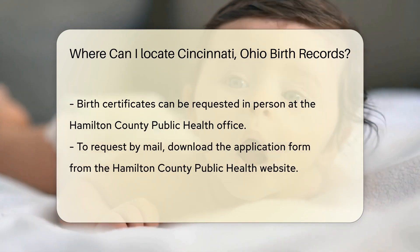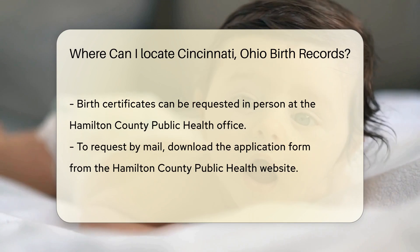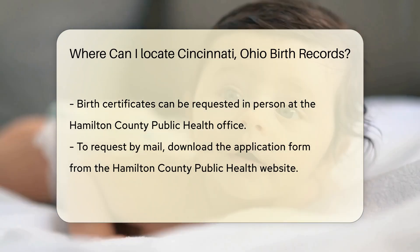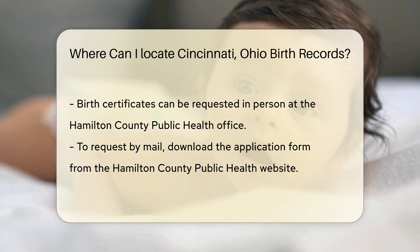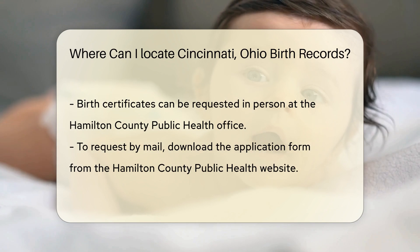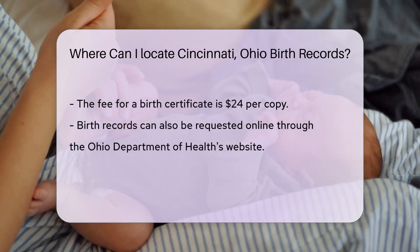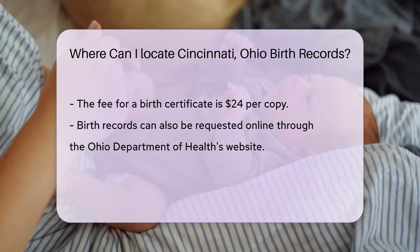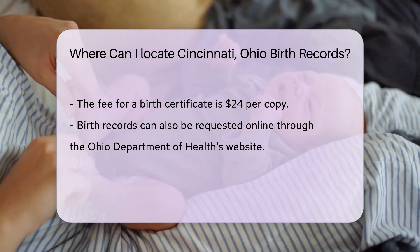If you prefer to request a birth certificate by mail, you can download the application form from their website. Fill out the form and mail it along with a check or money order for the fee. The fee for a birth certificate is $24 per copy. You can also request birth records online through the Ohio Department of Health's website, where you can order and pay for birth certificates — a convenient option if you can't visit in person.